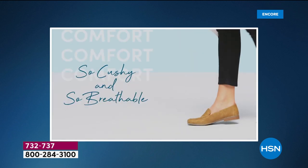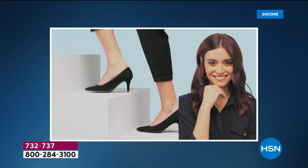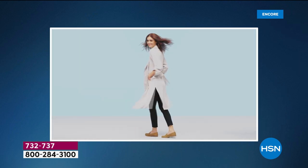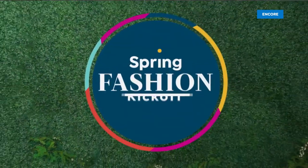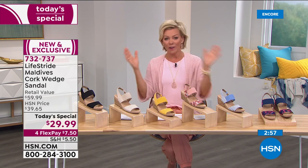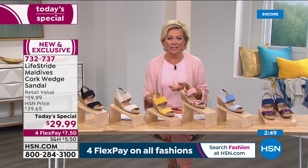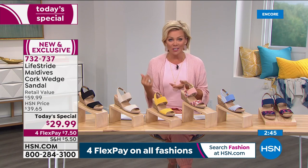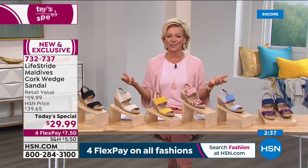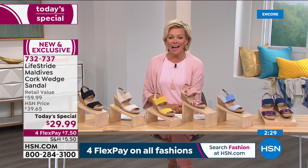LifeStride makes sure you don't miss a trend — you get modern styling that looks right on trend. No one looks at your shoes when you're in a LifeStride shoe and thinks 'is that a comfort shoe?' — it's your little secret. For those who are loyal to the brand or seeing it at HSN for the first time, it was not even a full year ago that LifeStride launched here. By far, this is the best value you'll find on a sandal — hands down — and it's an exclusive style just for HSN.